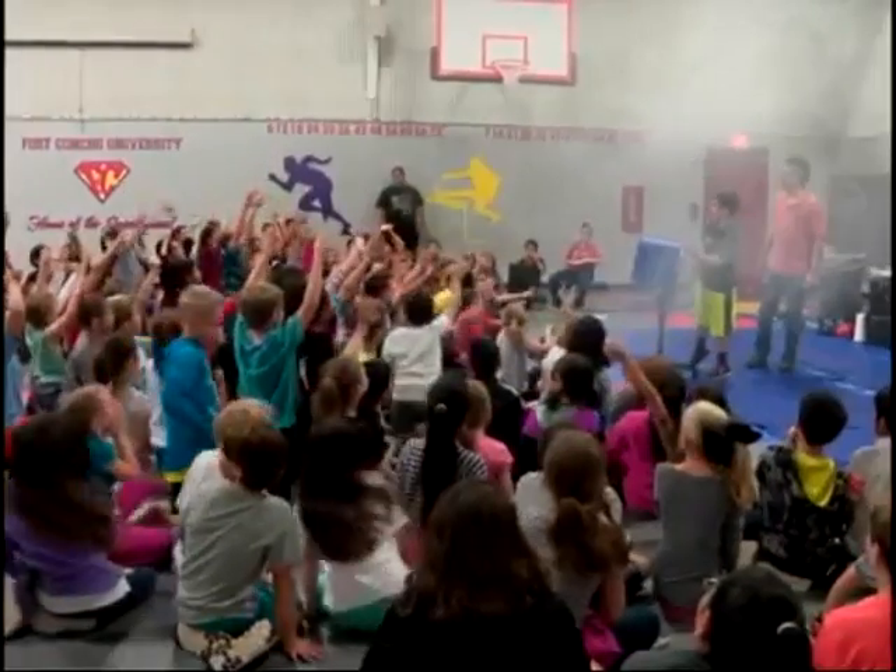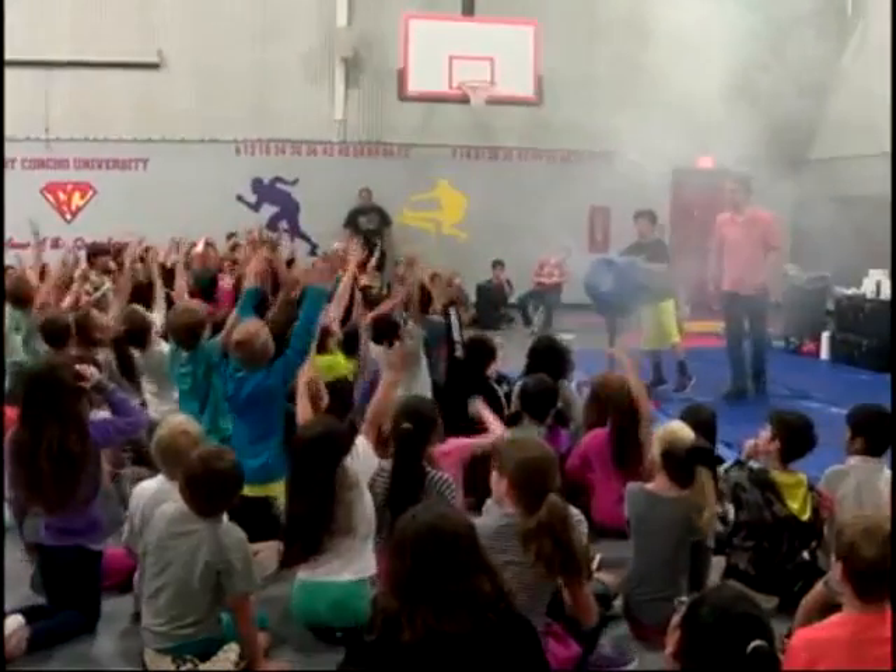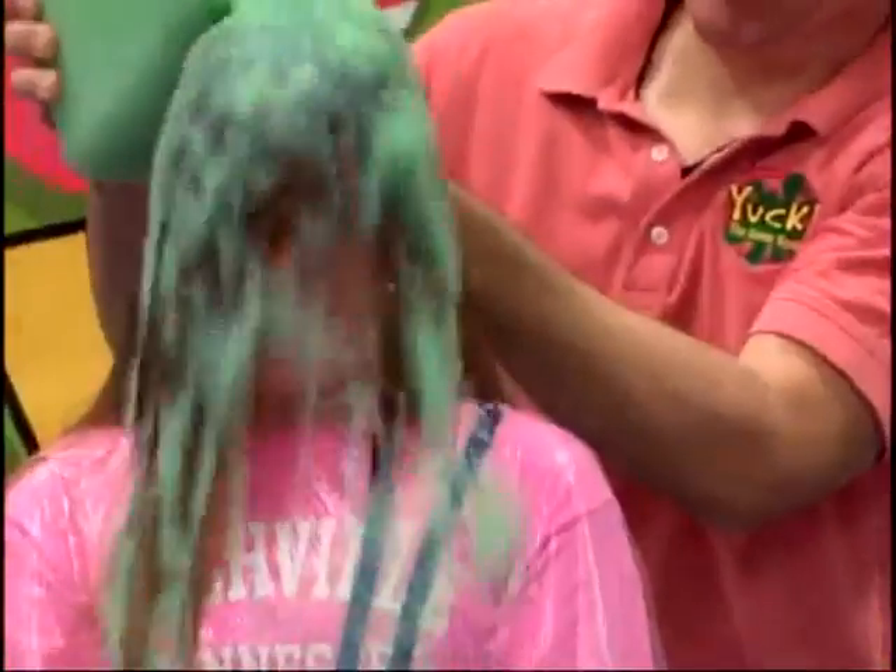Smoke rings floated above one of three sessions of students scheduled to take part in an assembly titled the Science of Slime.